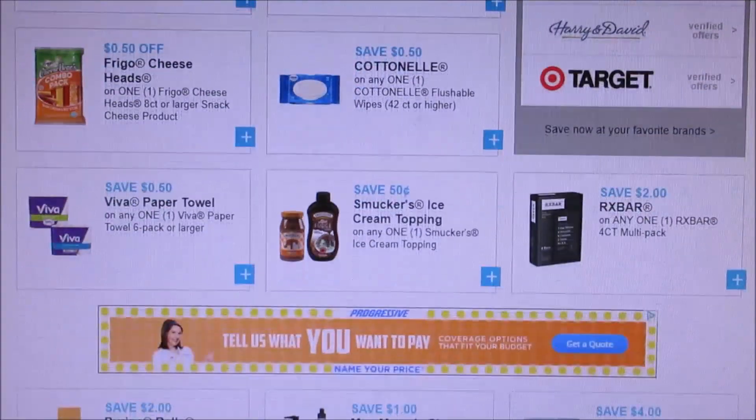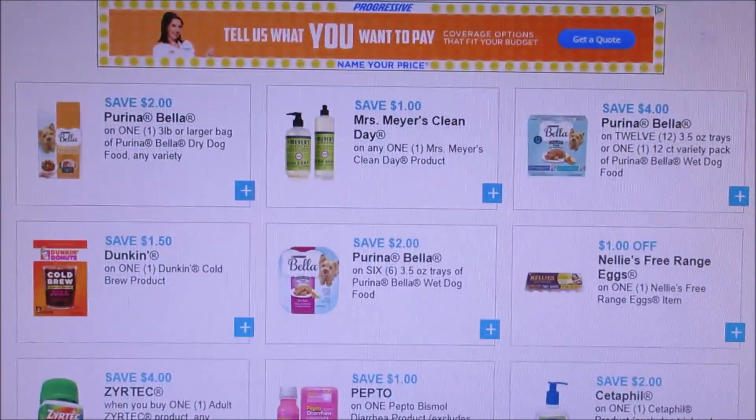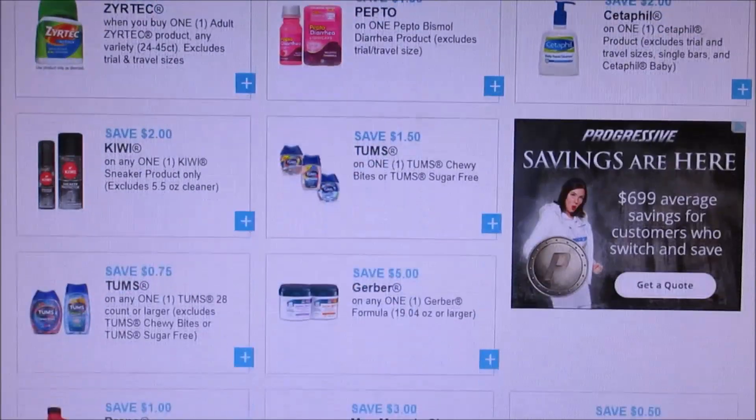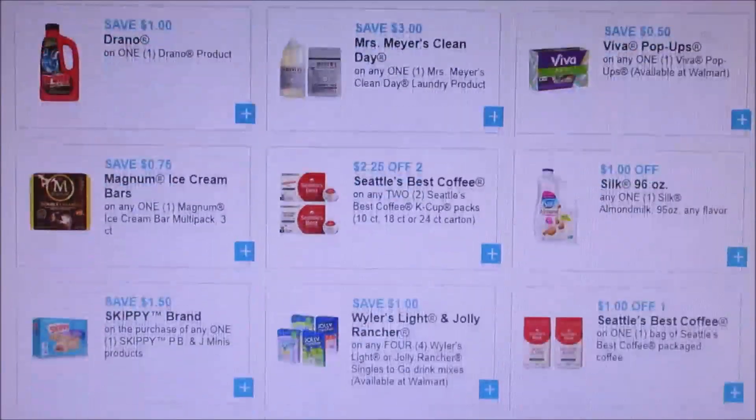I do want to let you guys know that the Cottonelle and the Viva all reset. The Pepto all reset. I'm not printing those again because I thought there would be a good deal for them at CVS.